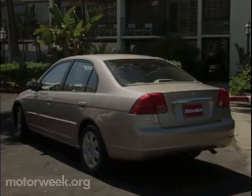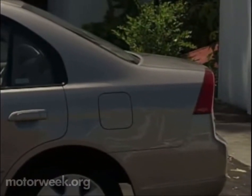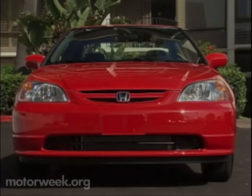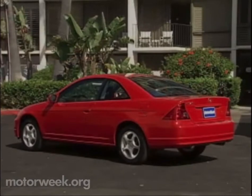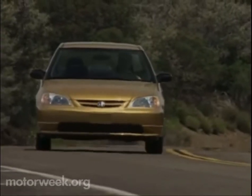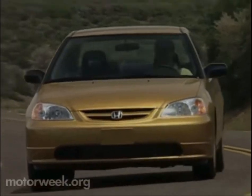Even the casual gearhead will note the 2001 version looks larger, due mostly to the tauter, more European styling that is as much Volkswagen as Honda. These taillights certainly look familiar. Coupe styling is decidedly sportier than the sedan thanks to a unique grille, a faster windshield, and oversized tail lamps. On both coupe and sedan, the wheels now reside about as far towards the edges as they can go — made possible by a switch from double wishbone front suspension to McPherson strut.